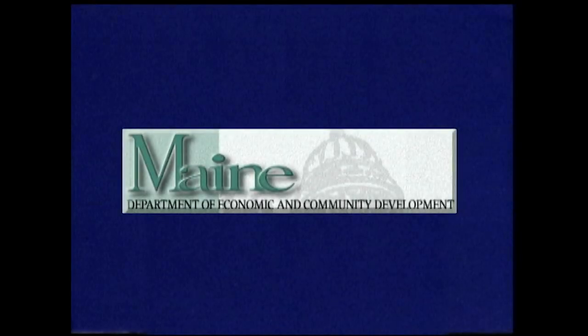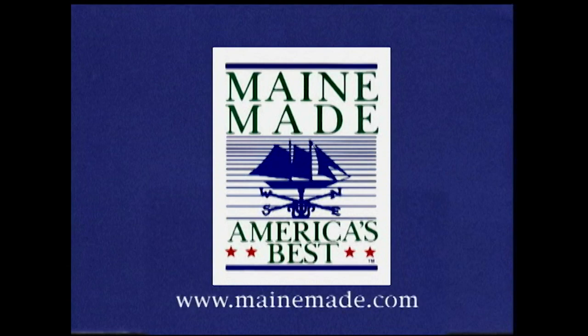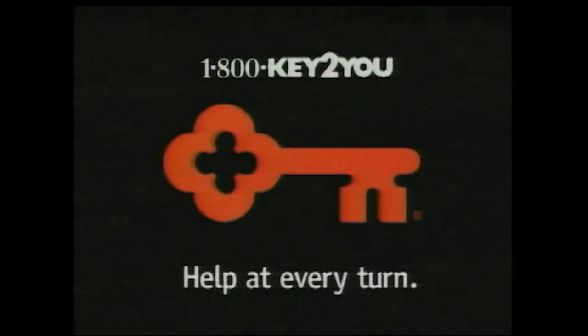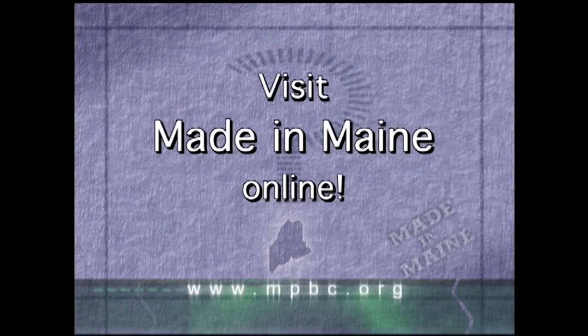Major funding for production of Made in Maine is provided by the Maine Department of Economic and Community Development, whose Maine Products Marketing Program introduces Maine's businesses to the world on the web at mainemade.com. By Key Bank, providing small business administration loans to businesses throughout the state. Don't forget to look for the puzzler during the show and then go to our website www.mpbc.org for the answer.